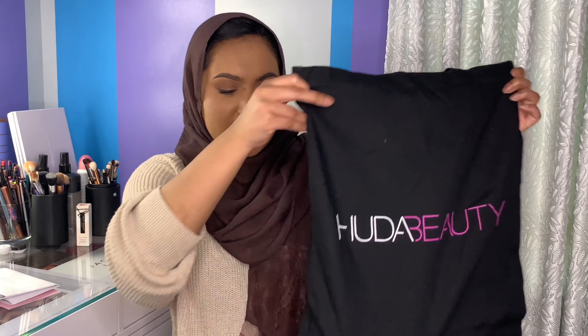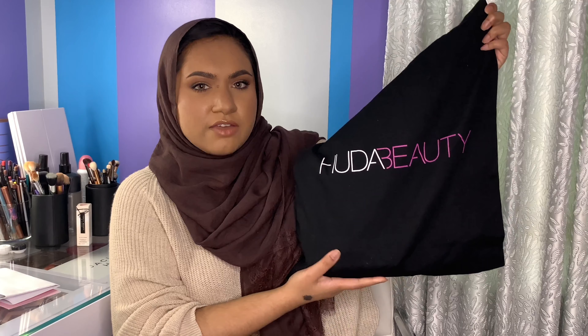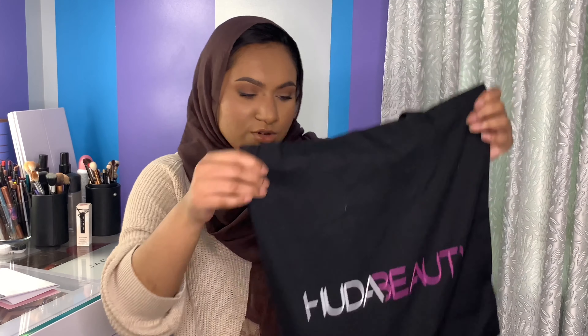So the first thing that's part of the seven products is this Huda Beauty tote bag, which I think is cute. It's always nice to have a little tote bag to carry around.